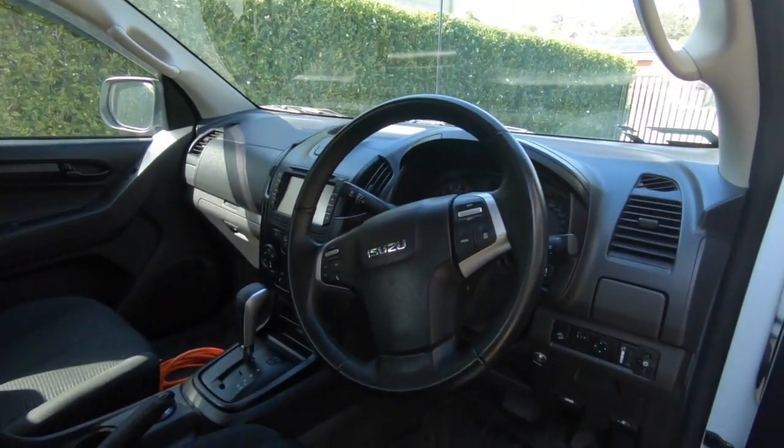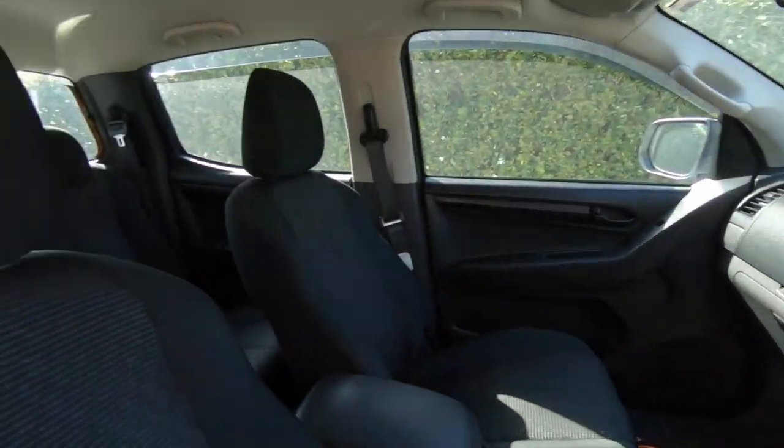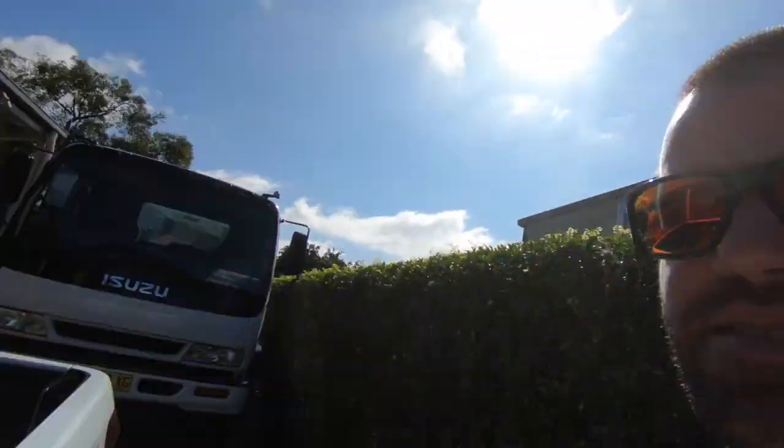It's got heaps of extras on it. We took it for a run last night and it's unreal - it's got heaps of power and so smooth. Here's a look inside - it's got plenty of room in the back for the kids and the dog, Boyka.